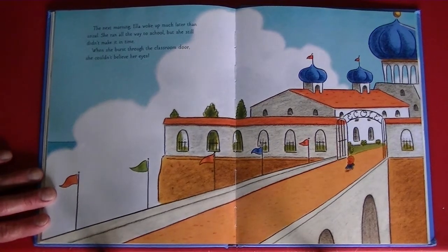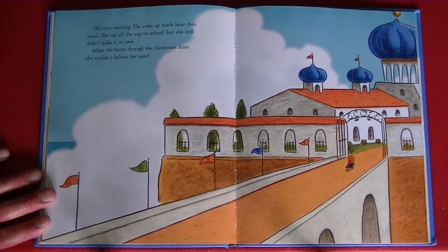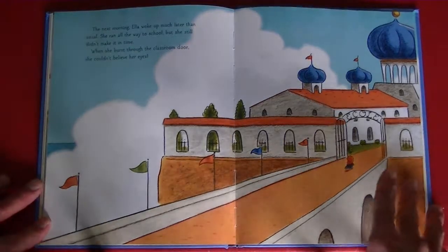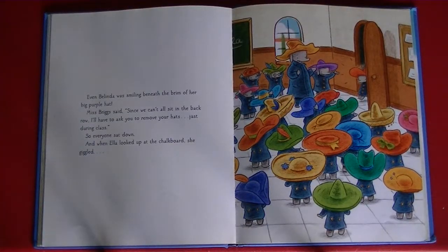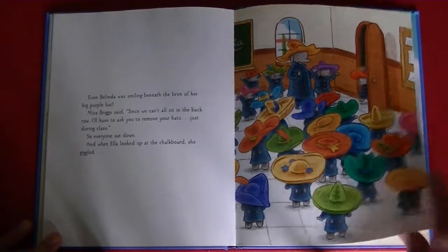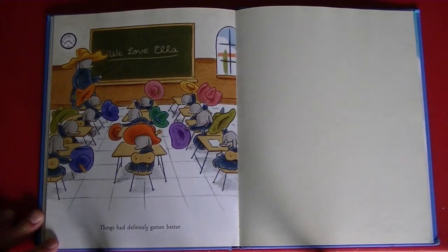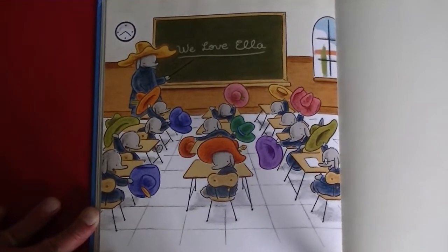The next morning, Ella woke up much later than usual. She ran all the way to school, but she still didn't make it in time. When she burst through the classroom door, she couldn't believe her eyes. Even Belinda was smiling beneath the brim of her big purple hat. Miss Briggs said, "Since we can't all sit in the back row, I'll have to ask you to remove your hats just during class." So everyone sat down, and when Ella looked up at the chalkboard, she giggled.